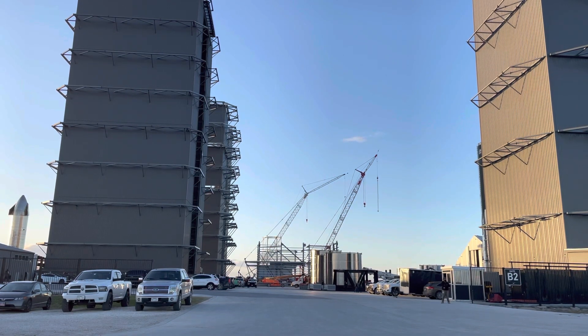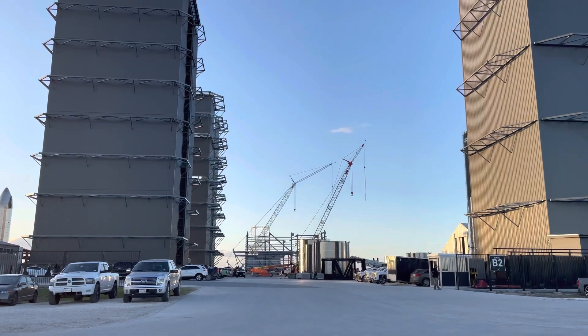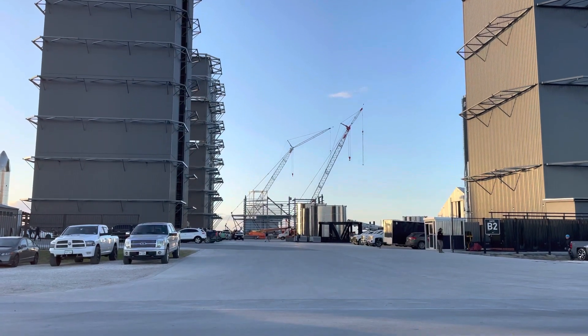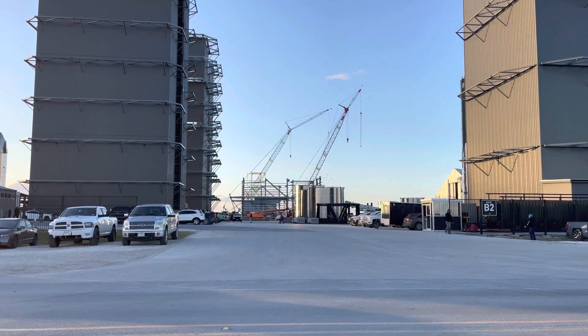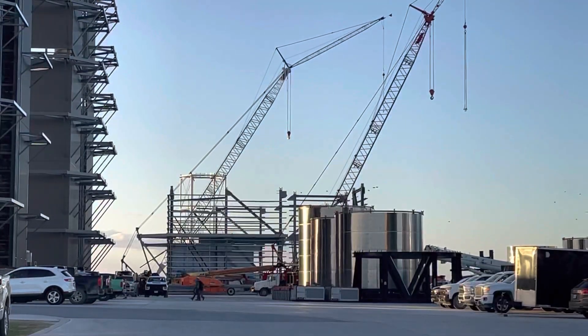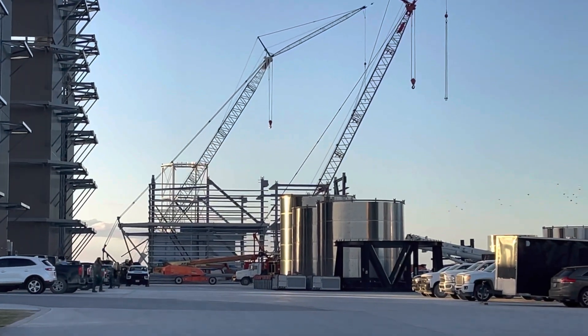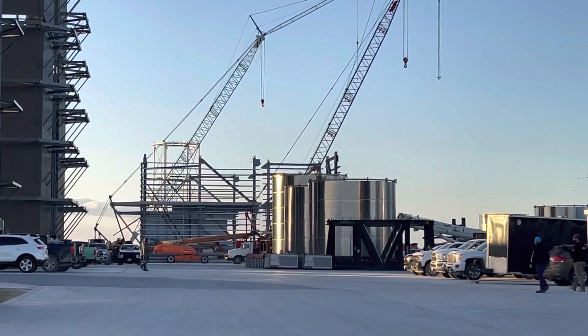Here at the main gate of SpaceX Starbase build site. This is a compilation of a few videos from around the build site. We'll check out the high bay and some of the other views around the site.